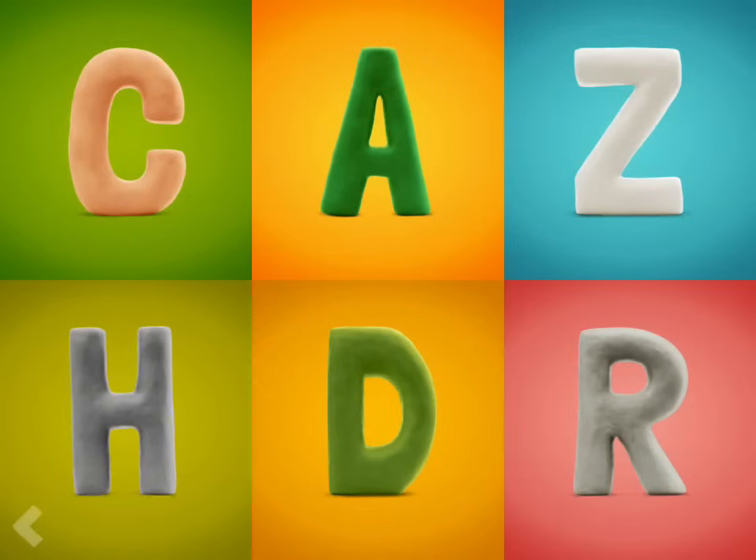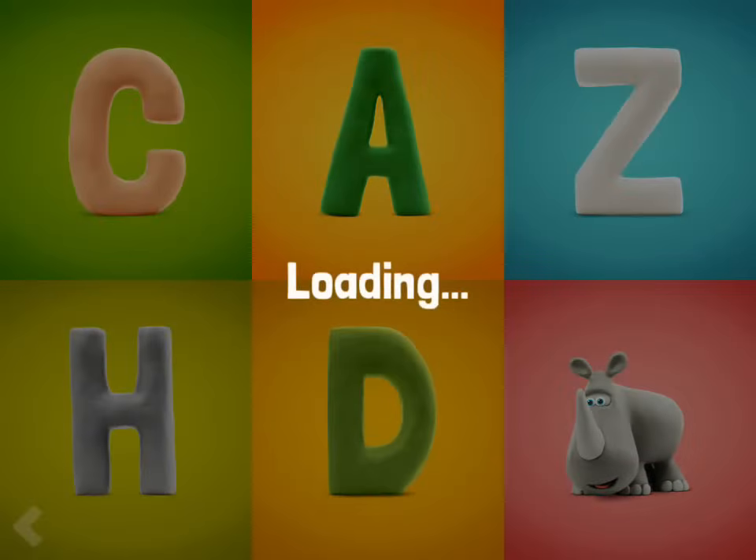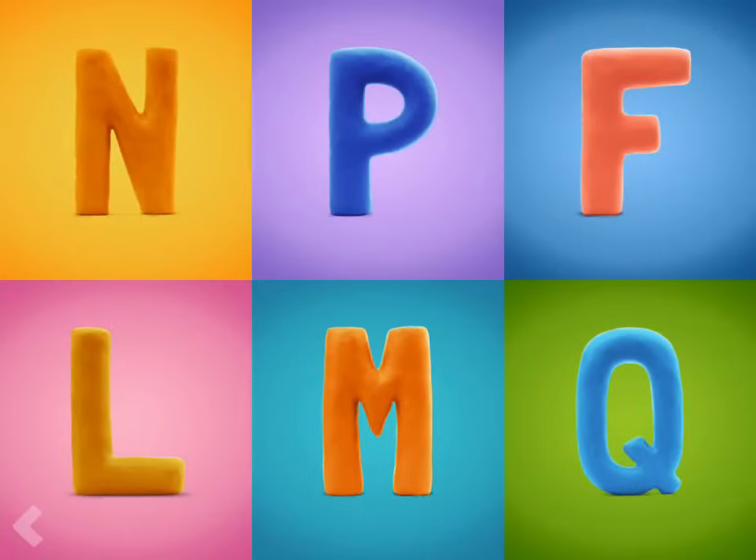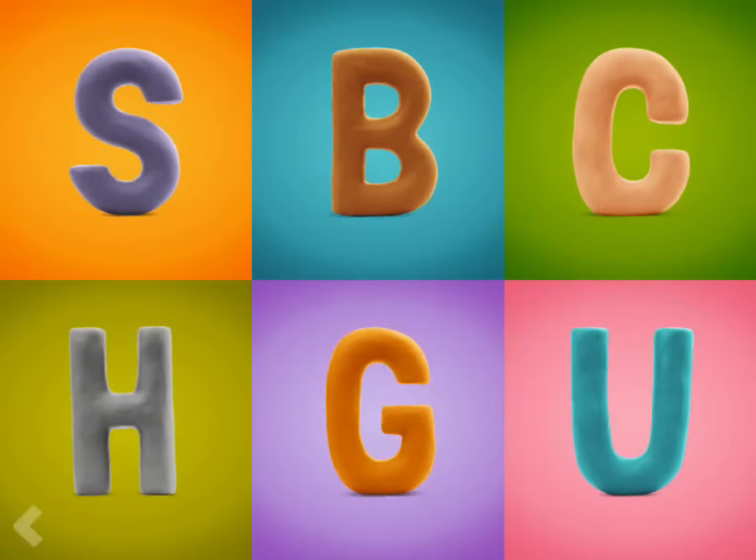Find the letter R. Good job! Which one of these letters is the letter M? Nice work! And now find the letter C.